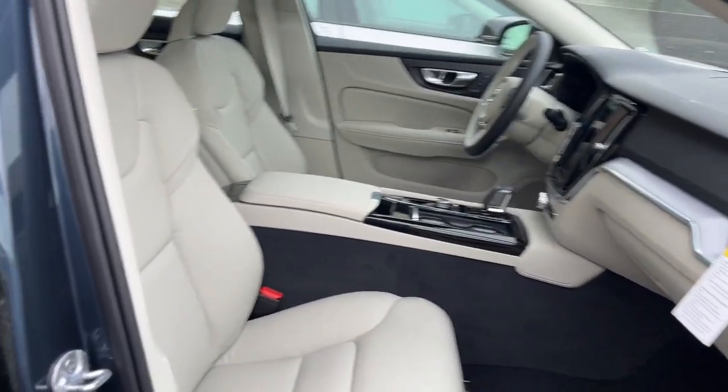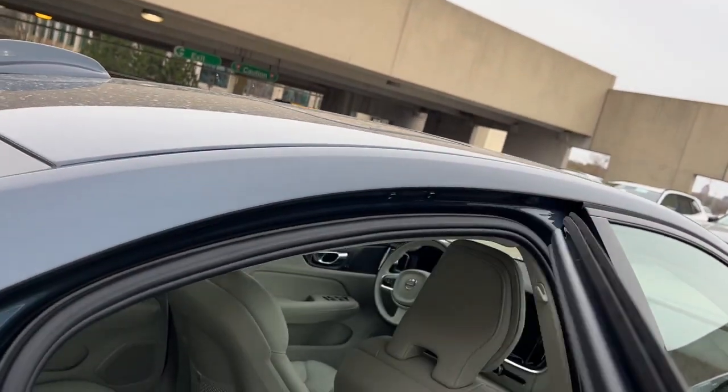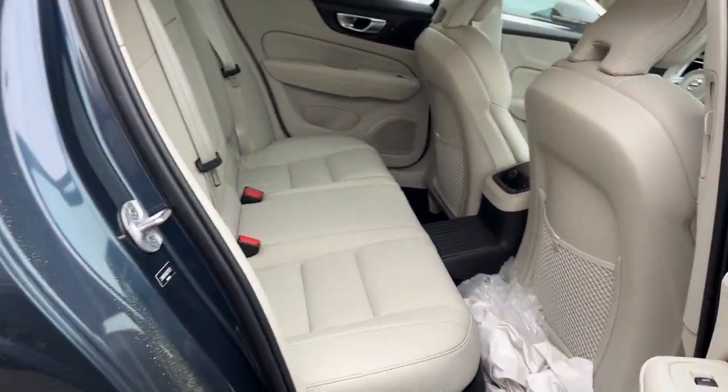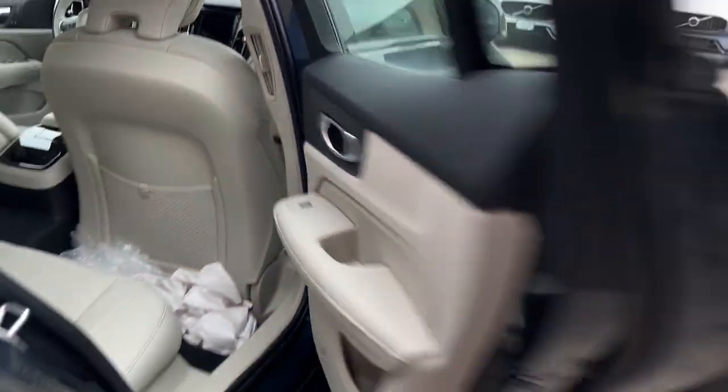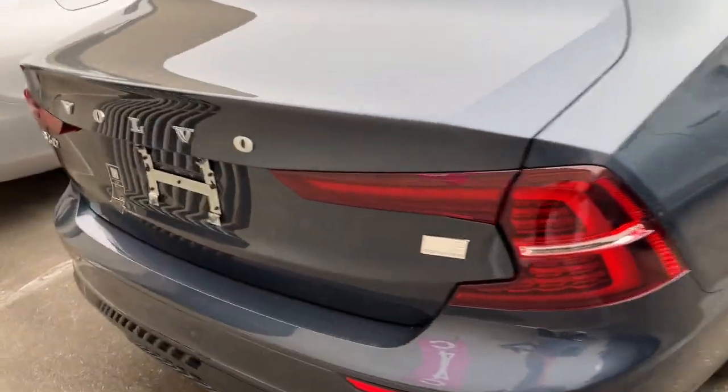These are just some of the great options this vehicle comes with: heated steering wheel, Apple CarPlay and/or Android Auto, navigation system, moonroof, keyless entry, heated rear seats, satellite radio, premium sound system, fog lamps, backup camera — powerful performance with a penchant for safety.